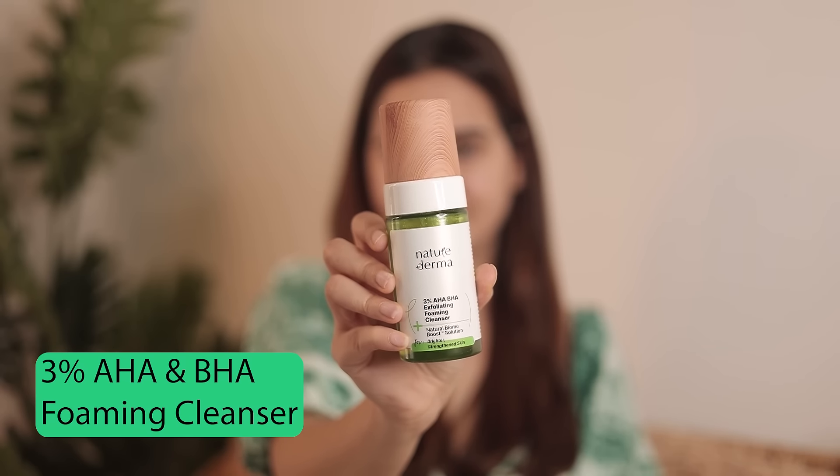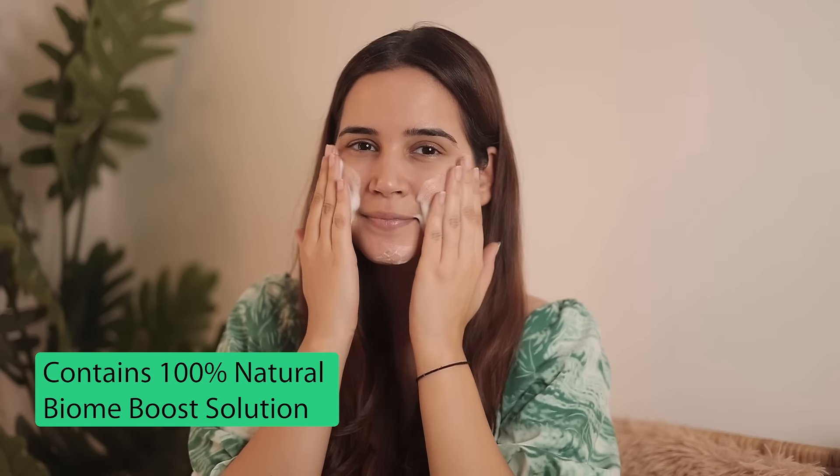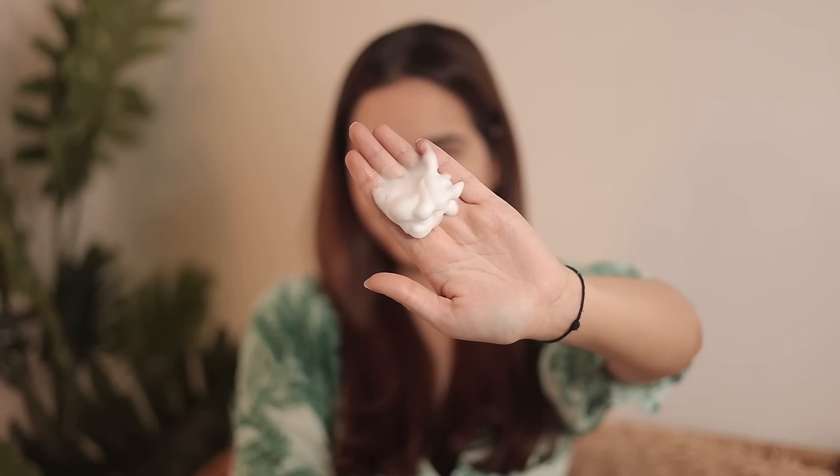Here we have the 3% AHA and BHA Foaming Cleanser from Nature Derma. As the name says, it's got 3% AHA and BHA, which is going to help remove dead skin. This also contains 100% natural biome boost solution, which is going to strengthen the skin barrier. So it's going to be very, very good for your skin. This face wash has a very nice foamy, mild texture which I absolutely loved. This is all natural, no chemicals at all.